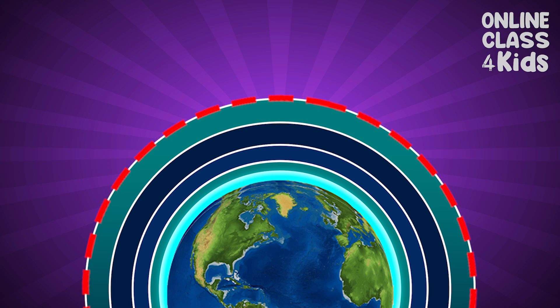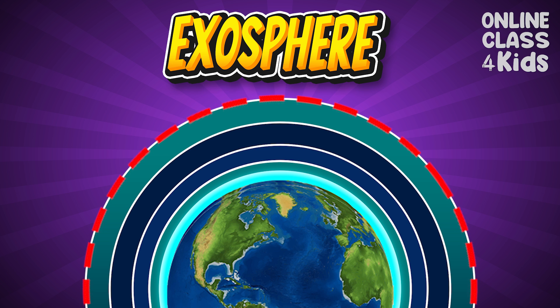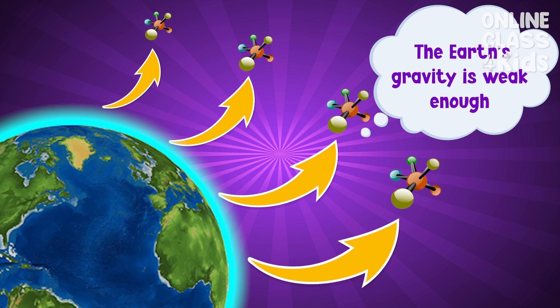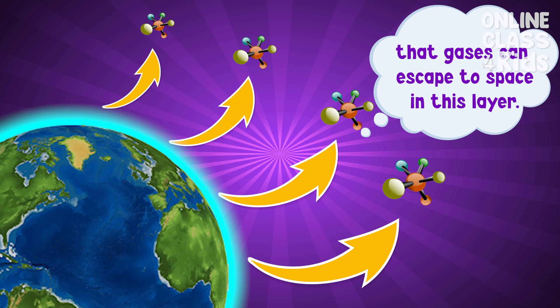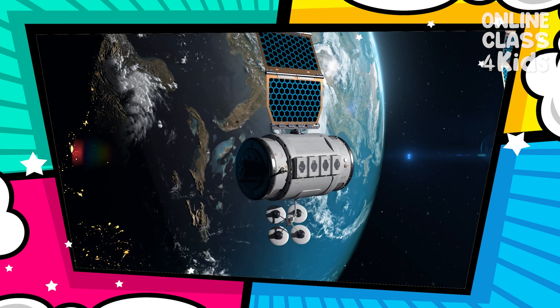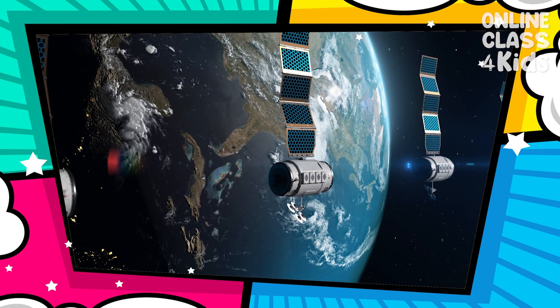The furthest layer is the Exosphere. The Earth's gravity is weak enough that gases can escape to space in this layer. You can also find most of Earth's satellites orbiting in this layer.